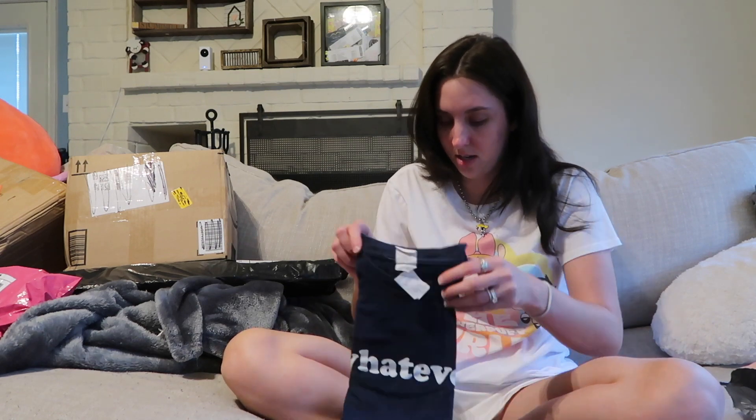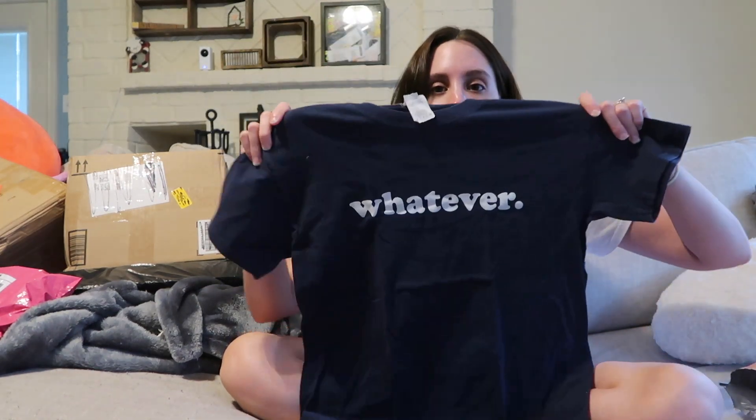This one is from my friend off of Instagram — her name is Mama Hayden, and I've ordered from her quite a few times. I just got this basic t-shirt that says 'Whatever' on it — thought it was cute.